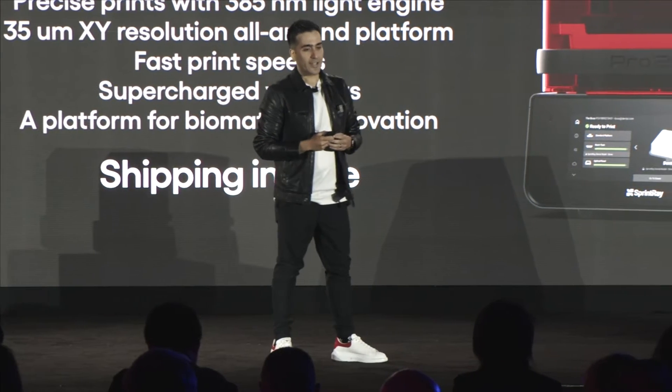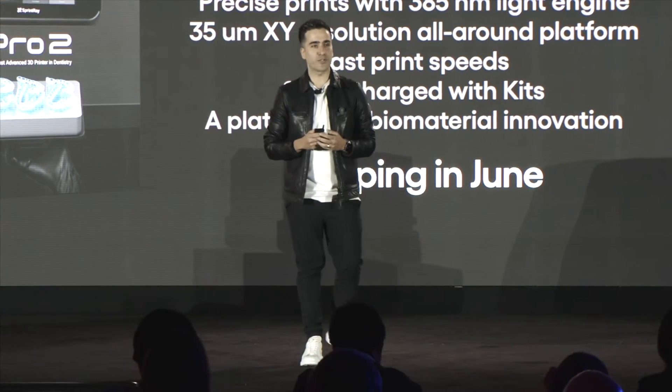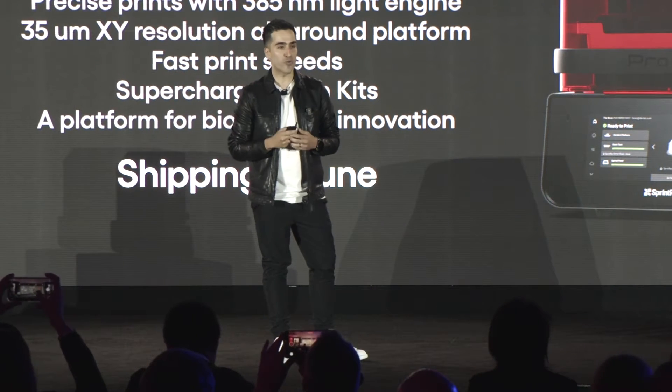I'm very excited to announce a new partnership — a new partnership with a company so innovative in the field of biomaterials for dentistry. They've been innovating for the past 100 years.